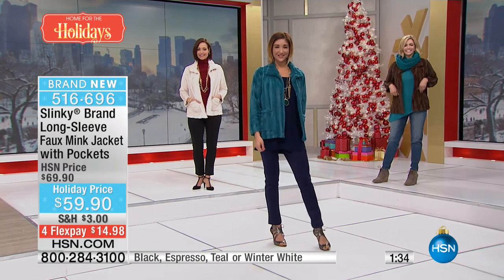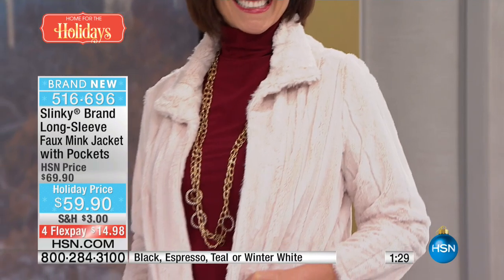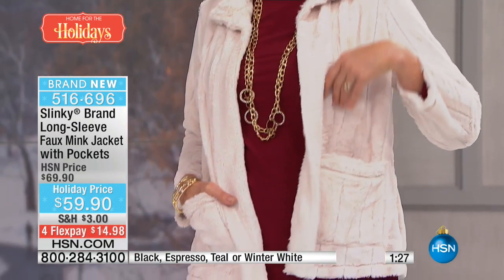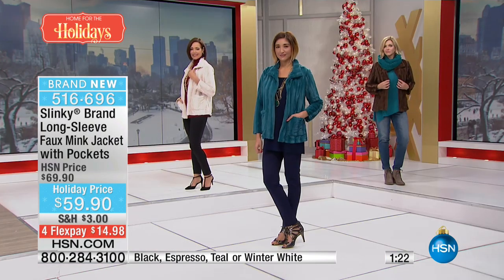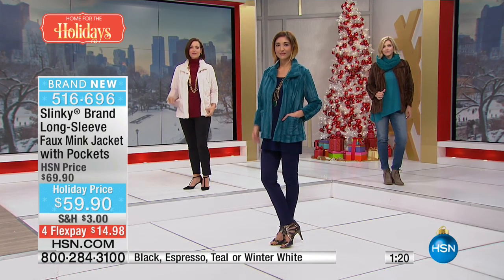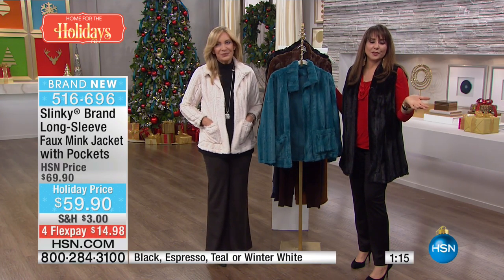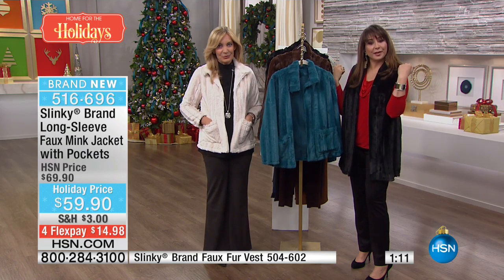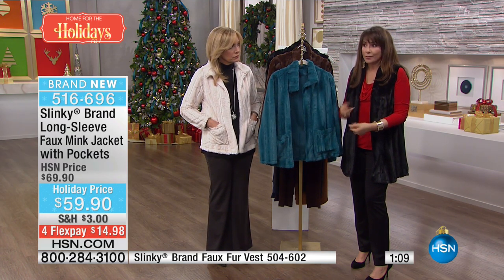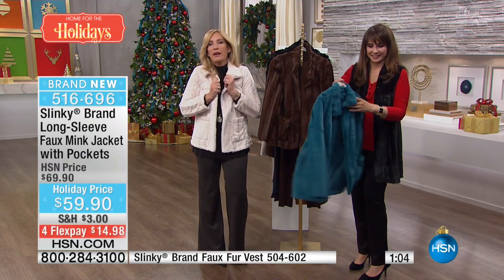Here's a scenario: you're dressed up, going to a party, wearing something with a spaghetti strap and you're cold. You're not going to wear the trench coat you wear to work — you need a dressy jacket like this. You can absolutely take it in that direction, or do what Jackie's doing: looking like you own the place wherever you are. At work, in the boardroom — no problem. But for a night out, this works as an evening jacket.